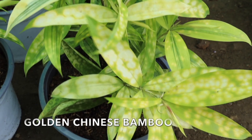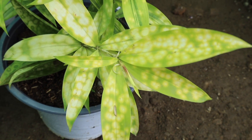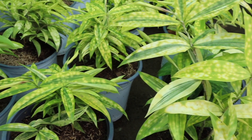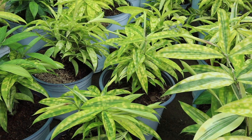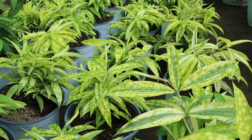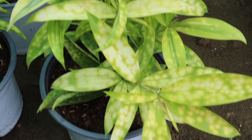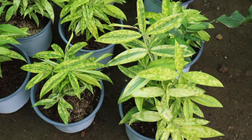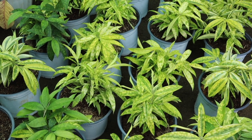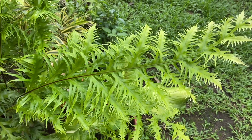Next on our list is the golden Chinese bamboo. There are two types: the ordinary Chinese bamboo which is plain green, and this golden Chinese bamboo — they share the same leaf shape and pattern, only the color differs. The golden one may look like it's been scorched by heat, but that's actually its natural color. From the base up to the newest leaf, the color and patterns are consistent. It may not catch your eye at first glance, but once it's thick, tall, and bushy, you'll appreciate its beauty. And it's not that expensive.